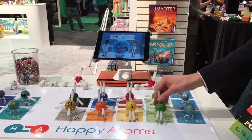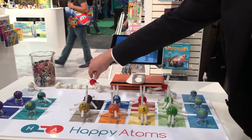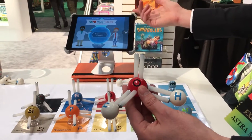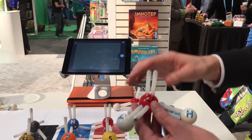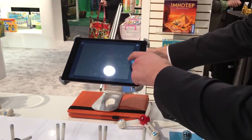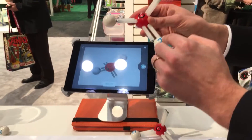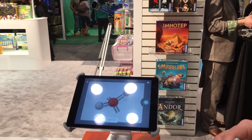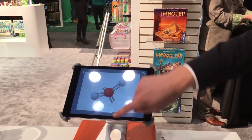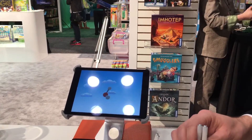With these atoms you can build all sorts of different molecules. We've got water built here — this is two H's and an O. The really cool part is that it uses image recognition technology to scan the molecules that you built, and it will recognize what you built. It uses the two different colors of each sphere to recognize what the atoms are and where they are located in the molecule, and then you can learn all about the molecule that you built. So I built water, and it's going to teach me all about the water molecule.